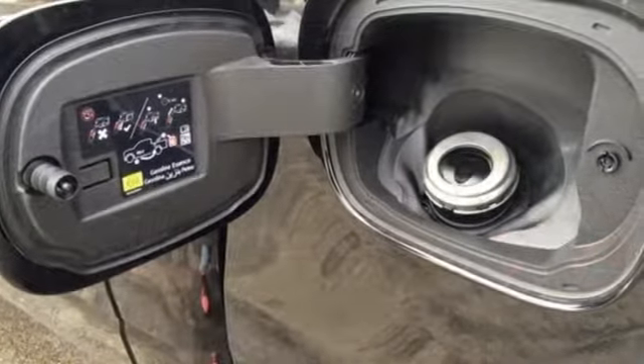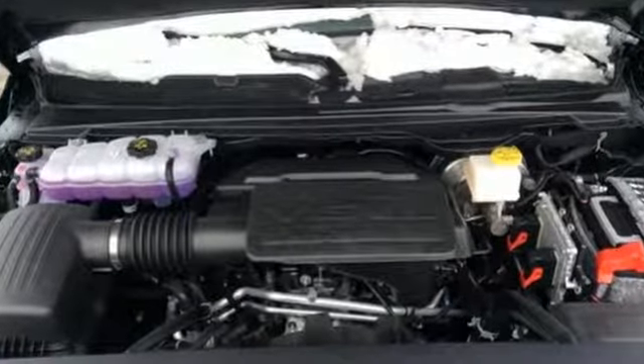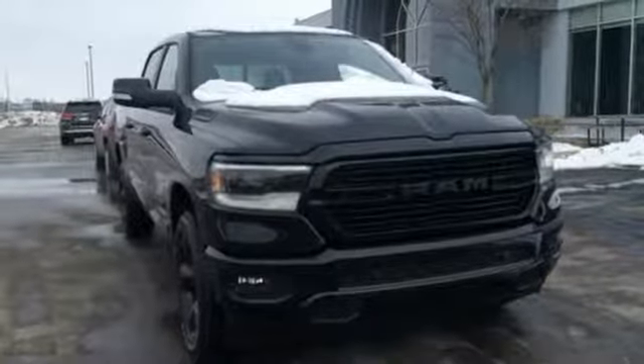Automatic transmission, electronic shift on the fly, engine auto stop-start feature, active grille shutters, streaming audio, power heated mirrors, dual-zone climate control.